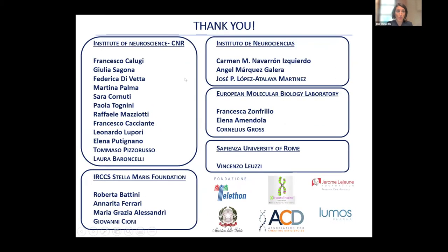I would like to thank everyone who made this work possible — the people in Laura Baroncelli's and Tommaso Pizzorusso's lab, the clinicians at the Stella Maris Foundation, our collaborators from the Lopez-Atalaya Martinez lab in Alicante, Spain, who performed the single nucleus RNA sequencing study, the funding agencies, the patient associations, and all of you for your attention. Thank you very much.